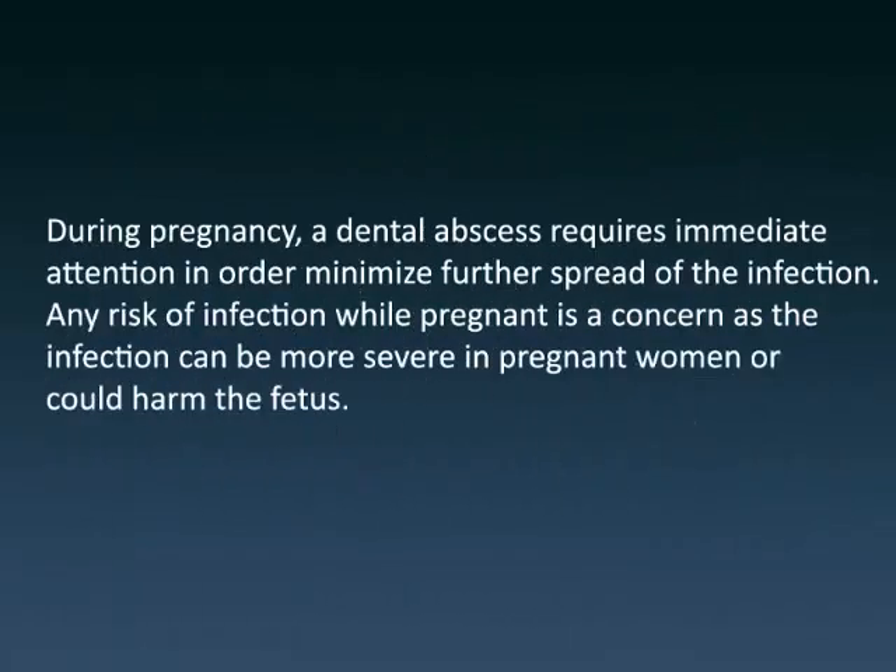During pregnancy, a dental abscess requires immediate attention in order to minimize further spread of the infection. Any risk of infection while pregnant is a concern, as the infection can be more severe in pregnant women or could harm the fetus.